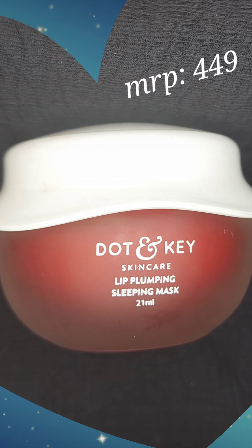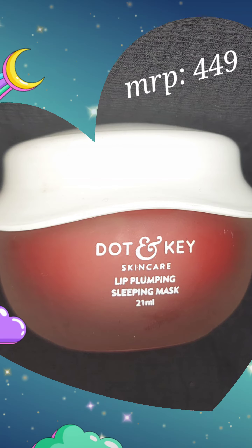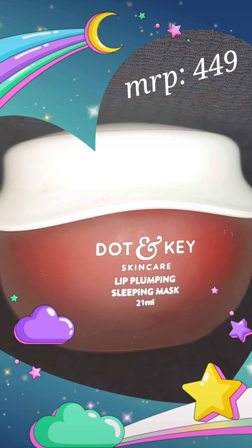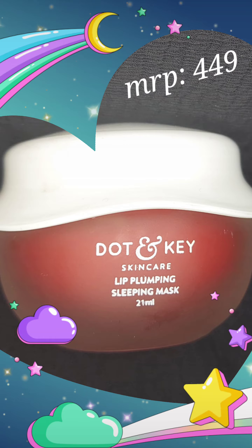If you are in search of that 3-in-1 product, this is your absolute go-to. This acts as a balm, lip tint, as well as your lip sleeping mask. It claims to plump your lips, brighten your lips, and help in reducing your pigmentation.